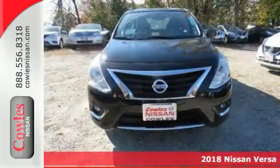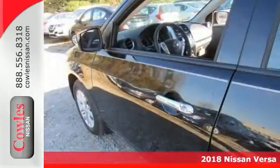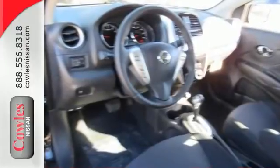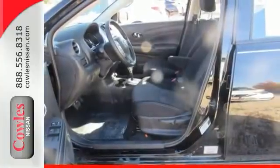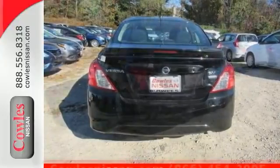Nissan engineers have been working hard to make sure you get the most bang for your buck, and this 2018 Versa 1.6 SV is the result. Not only will you get some great fuel economy, you get some great features too, like the SV Special Edition package, electronic stability control, remote keyless entry, streaming audio via Bluetooth, and a 5-inch color audio display.